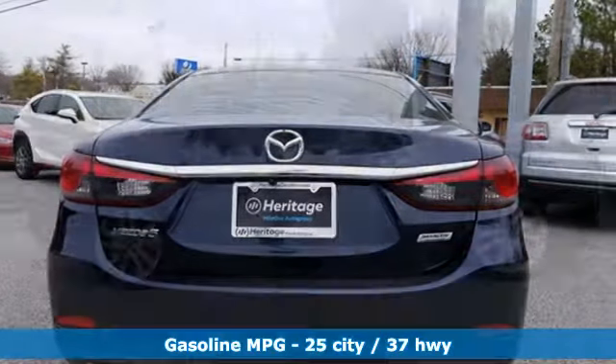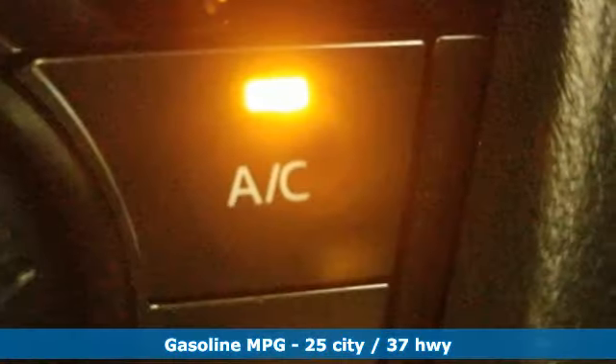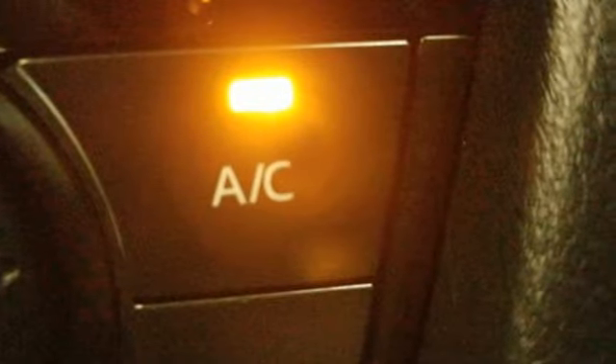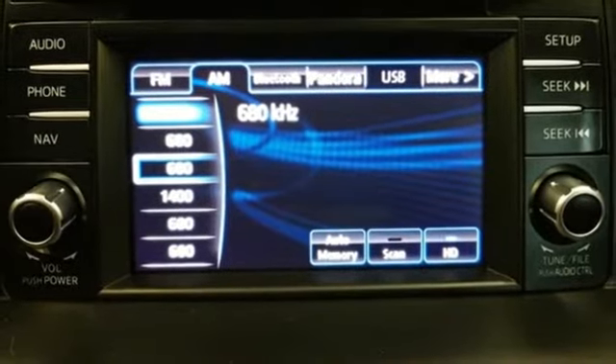Get ready for an impressive combination of features: external memory control, doors and push button start proximity key, dual zone climate control, and wireless phone connectivity.